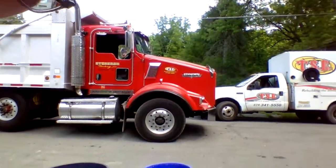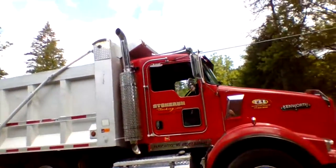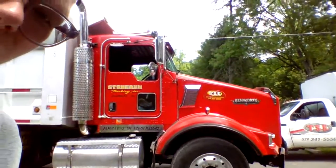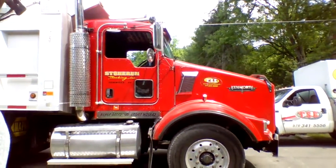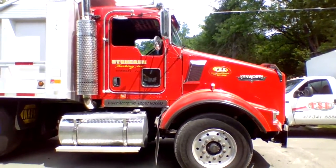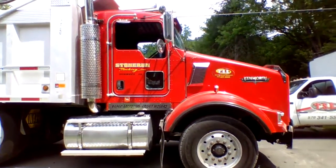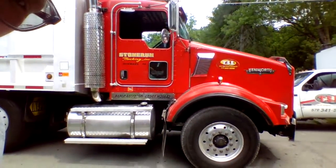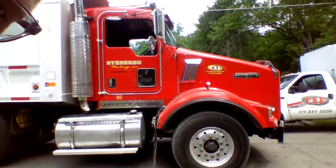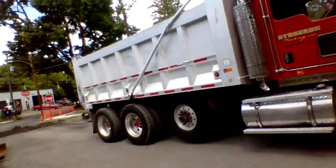Just so you guys know, I am our cameraman. Check this out, guys. We'll be right back. Just so you guys know, this is actually a Kenworth dump truck. Oh my god.